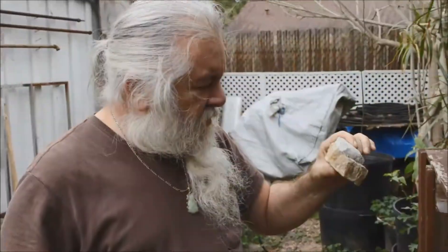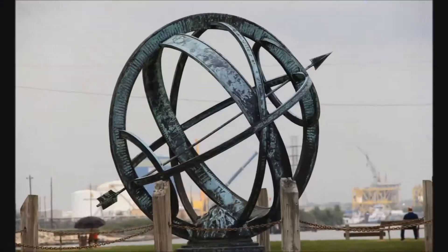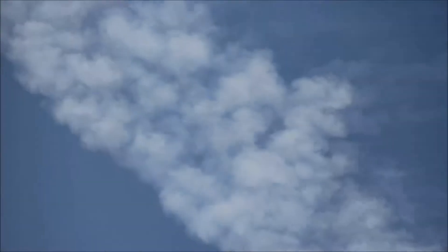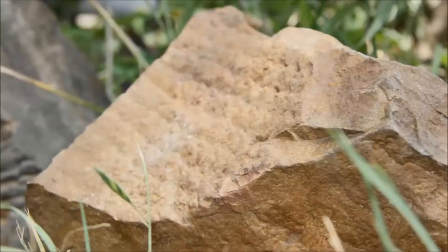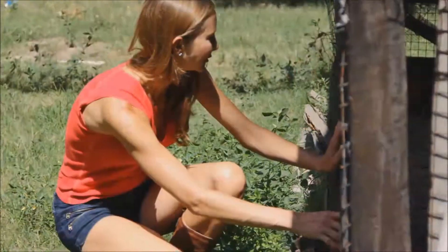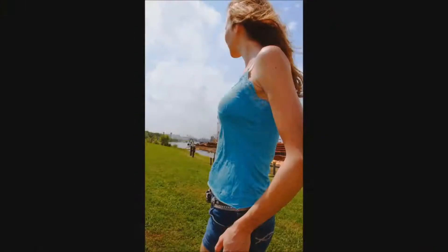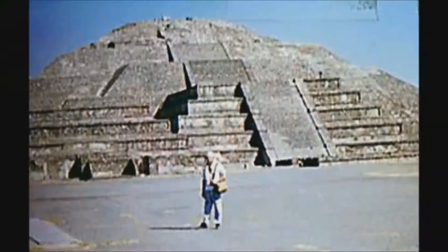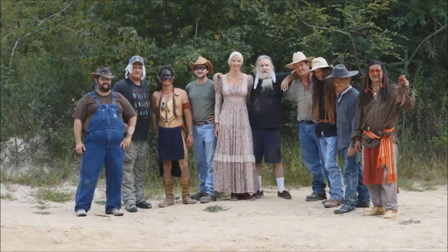We're running around the country looking for historic stuff, and we find what we're looking for — we just can't get enough. We're redneck archaeologists and we don't need no risk; we'll do everything it takes to finish out our quest. Redneck Archaeology.